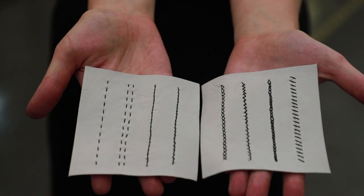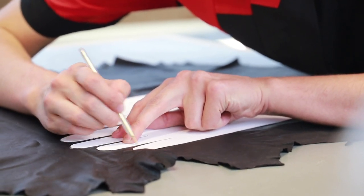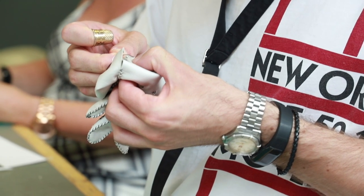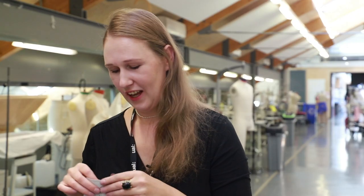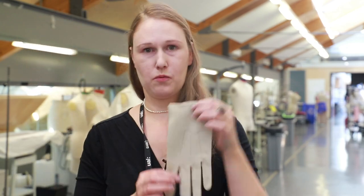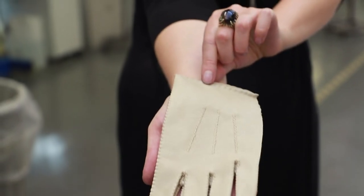Day two is spent on adjusting the glove pattern to make it fit everyone's hand, and then we do some of the decorative stitches. Then we continue making the trial glove, which will look something like that. This is a trial glove to test the fitting.